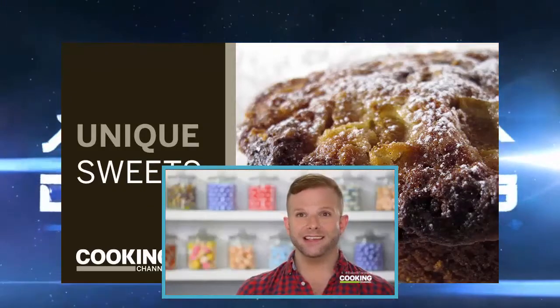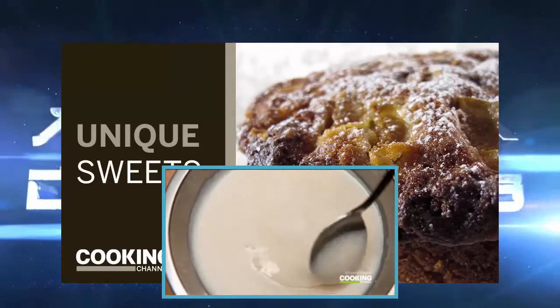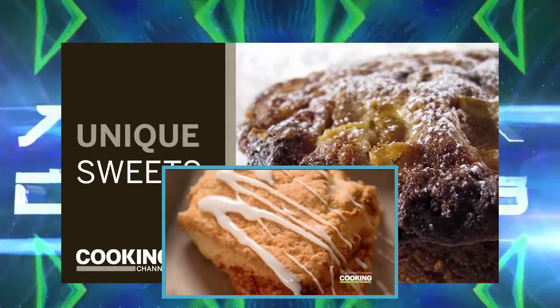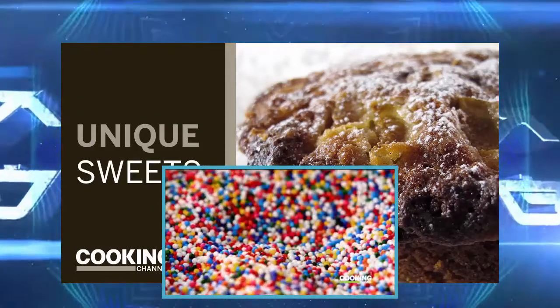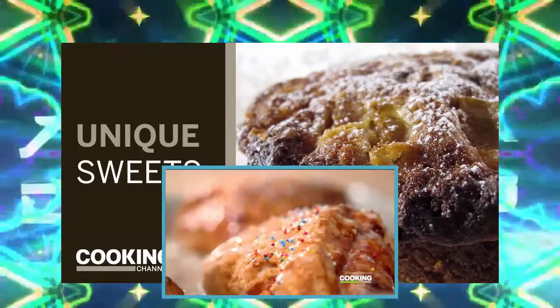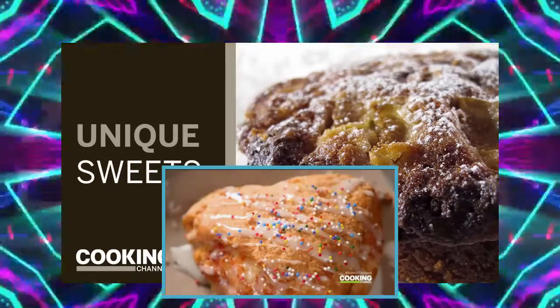The ingredients for the icing are also really simple: powdered sugar, buttermilk, and vanilla. While the icing is still wet, a colorful confetti of non-pareils is showered over the scones. Non-pareils are the glitter of the baking world — too much is not enough. Who knew a scone could be so playful?